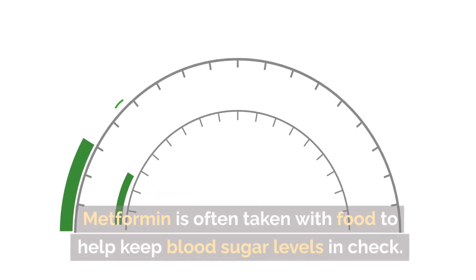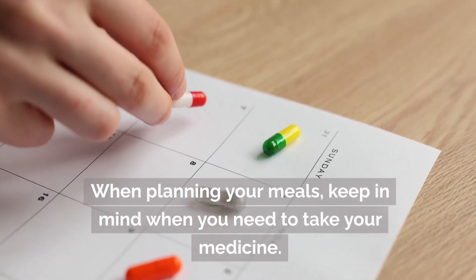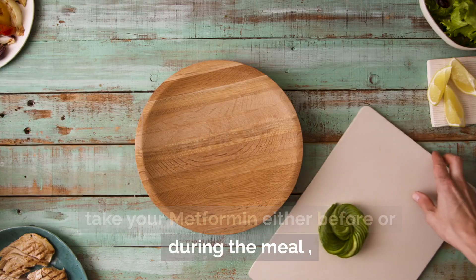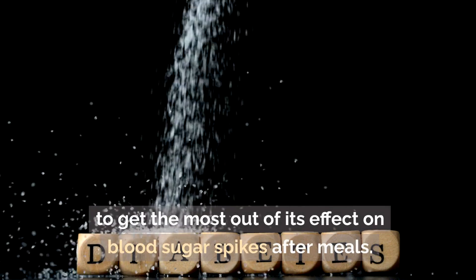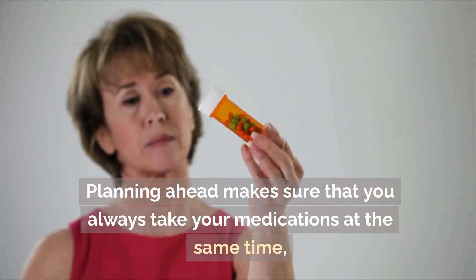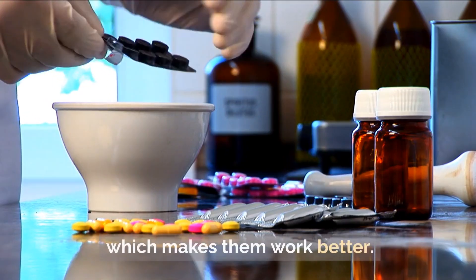Plan your meals. Metformin is often taken with food to help keep blood sugar levels in check. When planning your meals, keep in mind when you need to take your medicine. So if you're going to eat breakfast, take your metformin either before or during the meal to get the most out of its effect on blood sugar spikes after meals. Planning ahead makes sure that you always take your medications at the same time, which makes them work better.